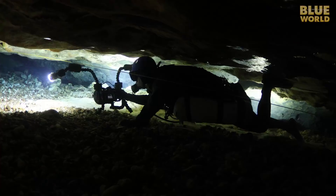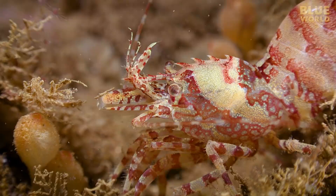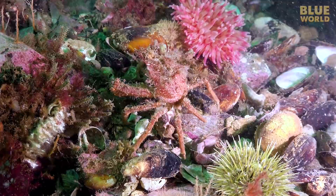Welcome to Jonathan Bird's Blue World. There are more than a million species of arthropods on Earth, more than any other phylum,